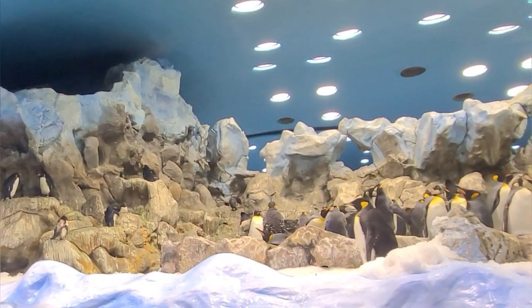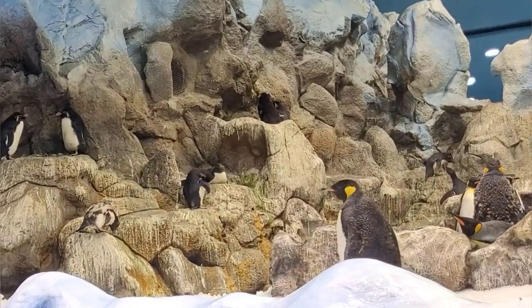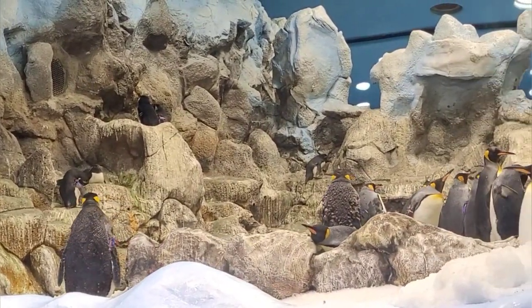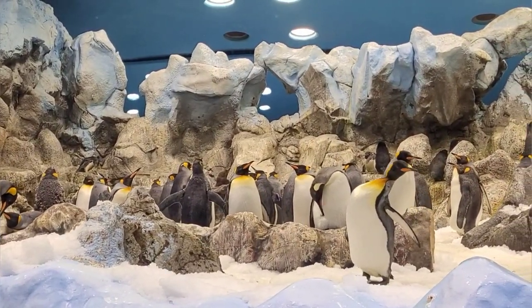The lifespan of the King Penguin is around 15 to 20 years, and they reach sexual maturity at about 4 to 5 years old. The main predators of King Penguins, especially at sea, include the leopard seal and the orca.